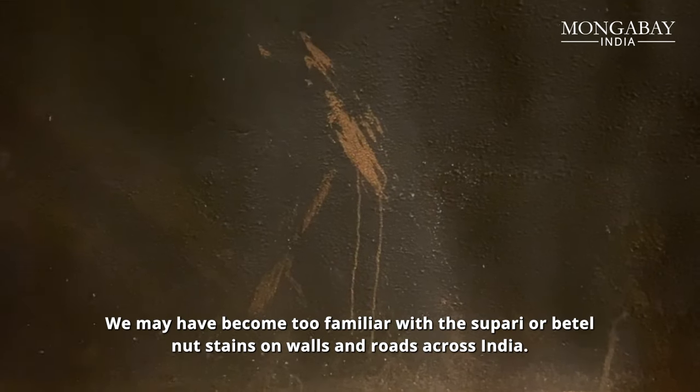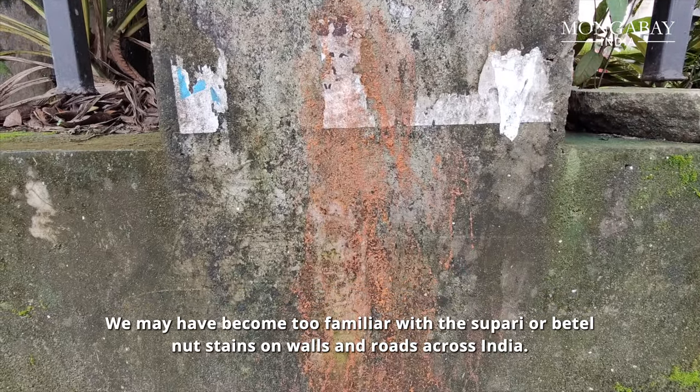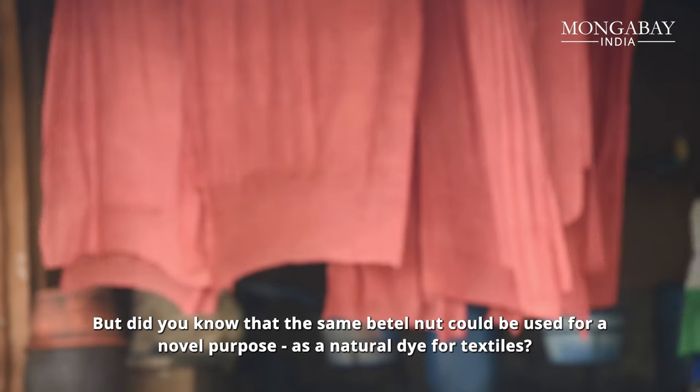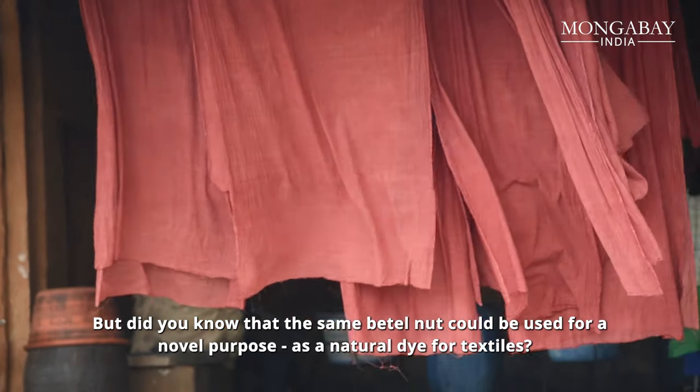We may have become too familiar with the supari or betel nut stains on walls and roads across India. But did you know that the same betel nut could be used for a novel purpose — as a natural dye for textiles?